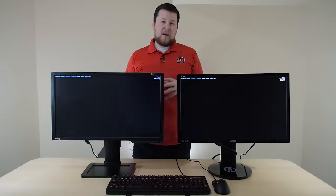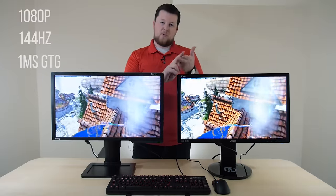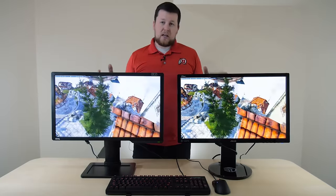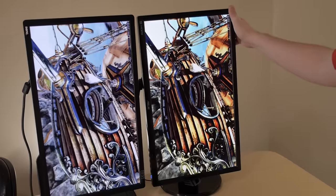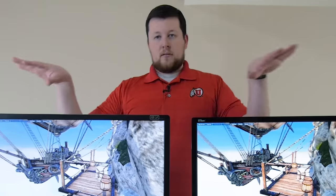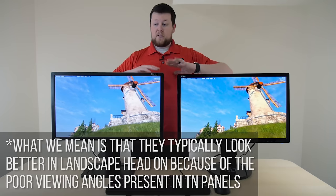A couple of things to note on these two monitors. As far as panels are concerned and features right out the gate: 1080p, 144Hz, 1ms gray-to-gray, both TN panels, very similar viewing angles. They can both go landscape and portrait mode, though with a TN panel you probably don't want portrait mode since they are designed to be landscape.